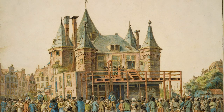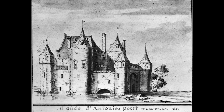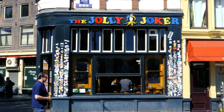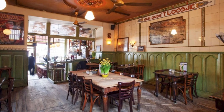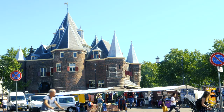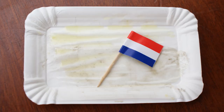The Waag, where you can see a bit of the old fortification, has served in no particular order as the guild's headquarters, a public scale, a furniture store, a fire station, a prison, and now a posh restaurant. On the square you can find the pleasant coffee shop Jolly Joker and the former tram stop that became the brown café L'Occale. There is also a market here every Saturday morning — the opportunity to sample some Dutch herring.